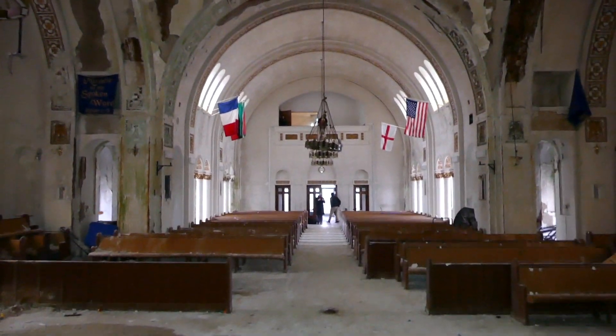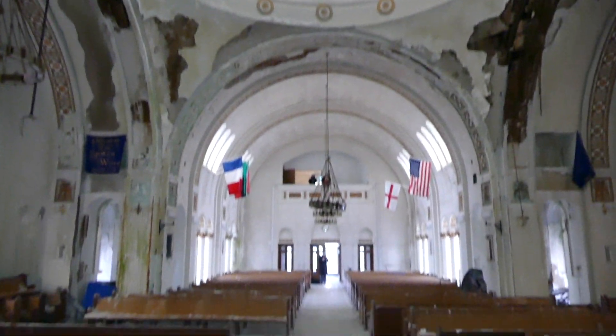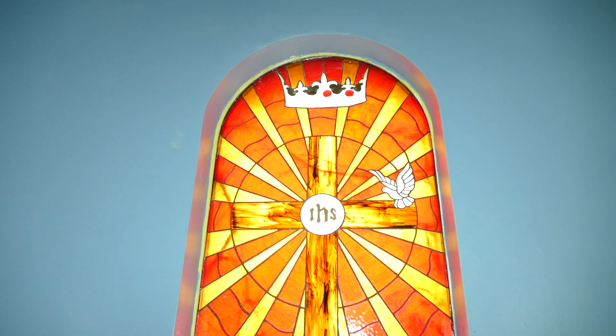We're in the middle section where they would give service here. There's a view. There's a couple other explorers here. That's pretty cool. It's beautiful.